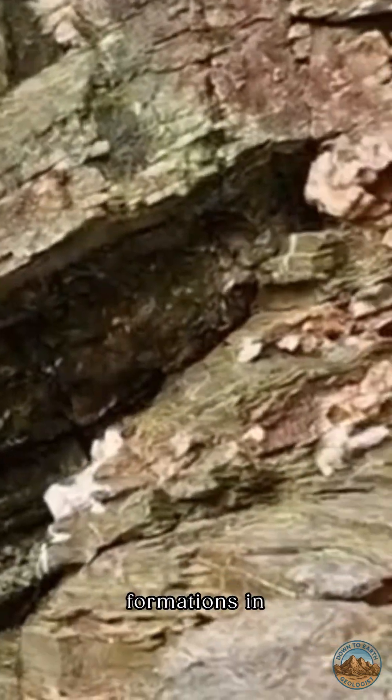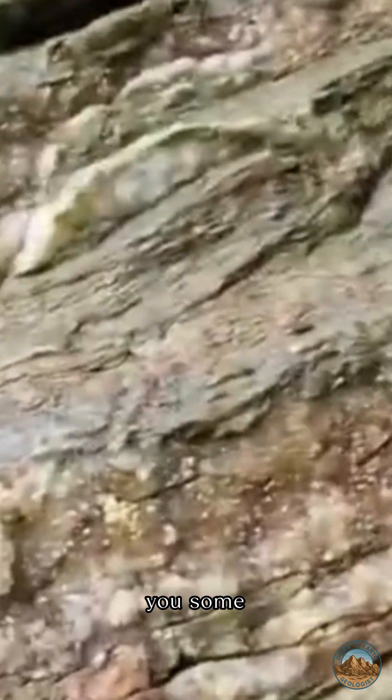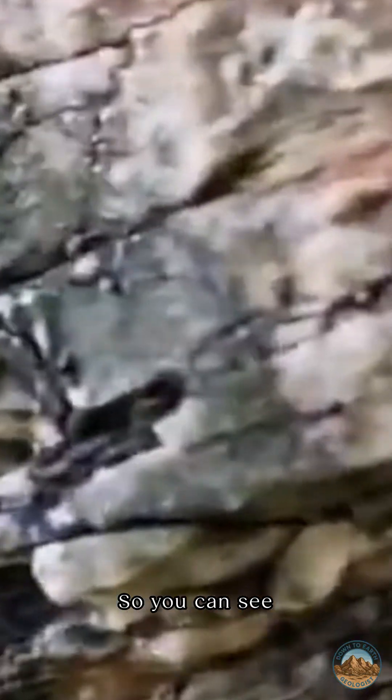Hello, looking at the Bovisan formation in Nuki today and I just wanted to show you some crystallisation on the quartz vein that I've just noticed.